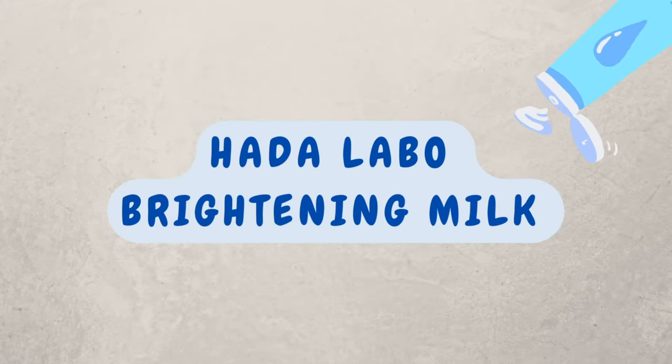On to the product of the day, which is the Hada Labo Brightening Milk. By the name, you're probably wondering if brightening means bleaching — that's the first thing I thought when I heard about the brand for the first time. But rest assured, in this case, this product does not contain any bleaching agents.